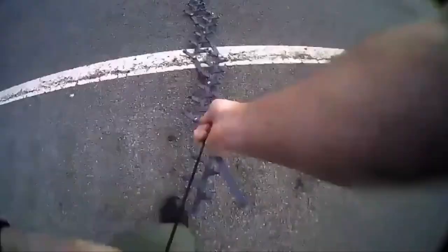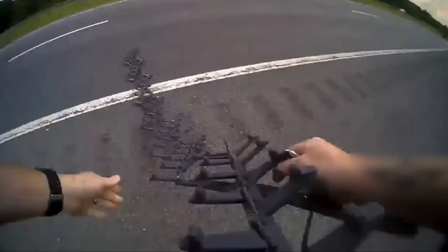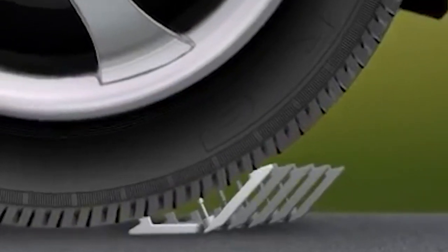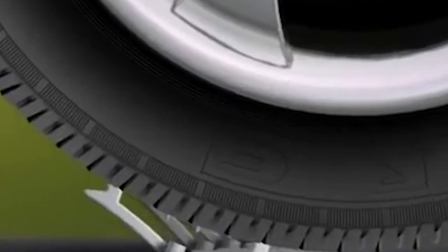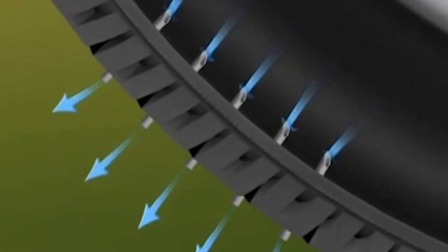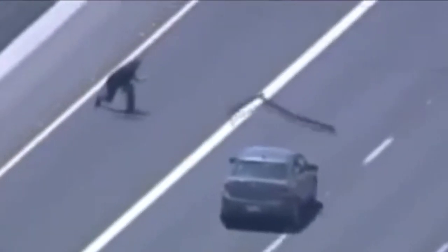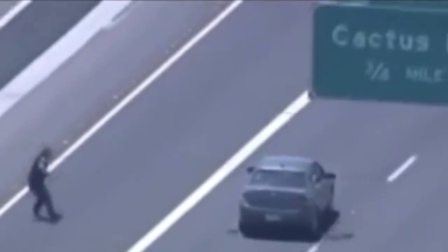First up, we have the classic spike strip. These things were one of the very first inventions designed to help police stop a criminal they were chasing. We all know how this thing works: you lay it down, the criminal drives over it, their tires get torn to shreds, and then boom, chase is over. Simple, easy, and effective. Sometimes you don't need fancy gadgets and gear — you just need a row of spikes that looks like a piece of medieval torture equipment.